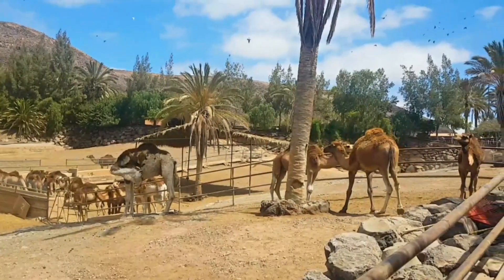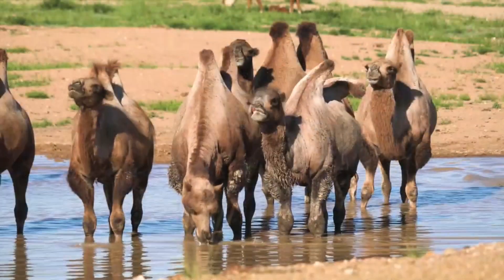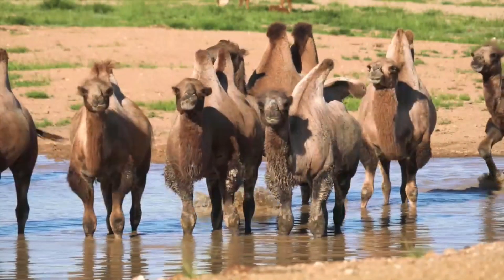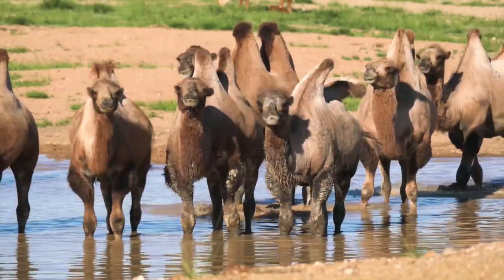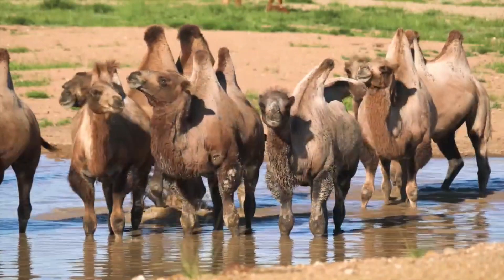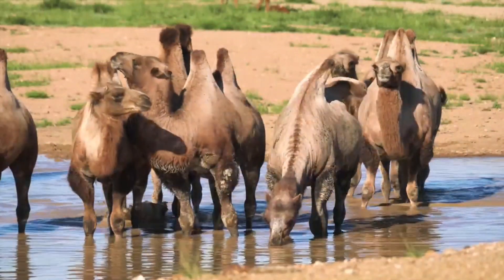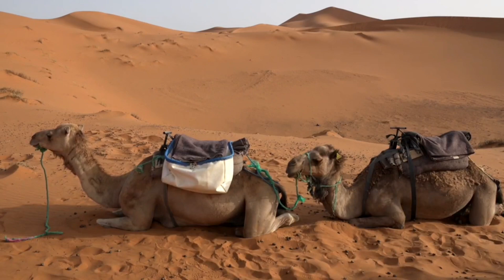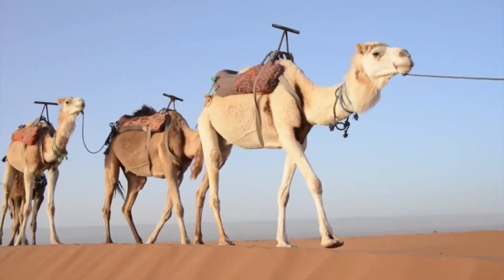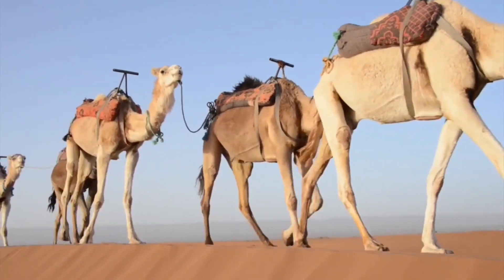1. Camels have long legs to keep their body away from the sand's heat. 2. Camels consume a large amount of water when water is available and store it in their body. 3. Camels emit substantially less urine and have dry dung — they do not perspire. Because a camel does not lose much water, it can go for days without drinking.